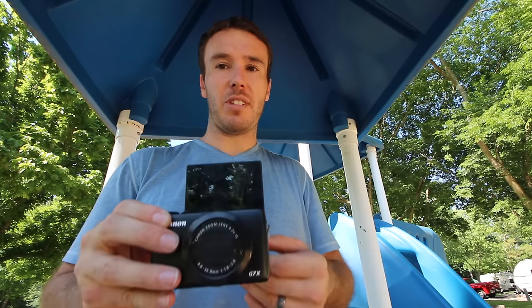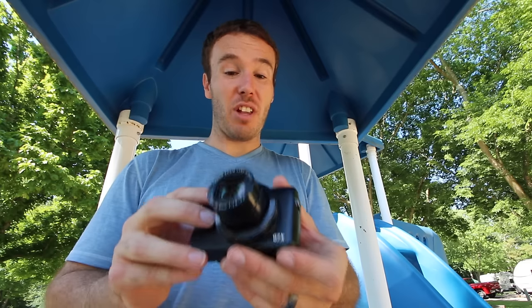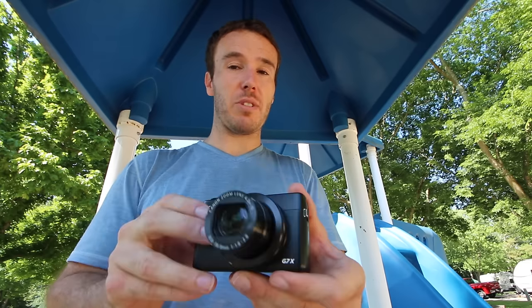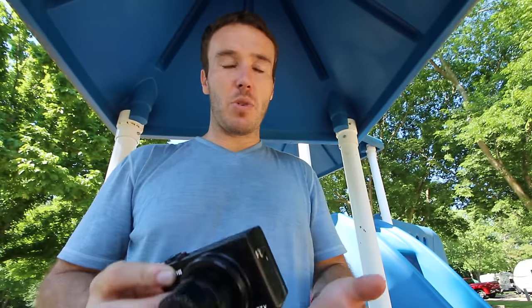The G7X is an awesome camera to start with — we used it the first four or five months we vlogged. It's got a flip-up screen so you can see yourself, and a 4.2x zoom. Our Canon with the 10-18mm isn't even a 2x zoom, so the G7X zoom is way better. It's decent in low light too, so there's a lot going for it. But there's no external microphone input and it's not ultra-wide, so in situations like being on a boat, ship, RV, or a loud city environment, the ultra-wide on the 70D is really handy compared to the G7X.